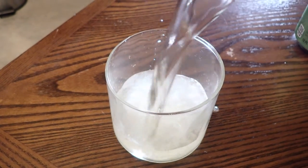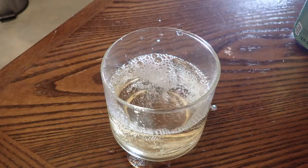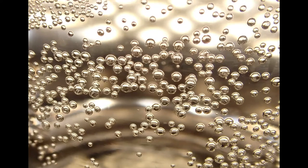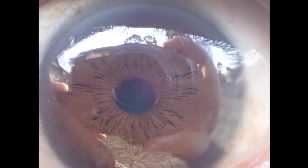We pour soda into the glass all the time and never give the bubbles a second thought. But up close, the bubbles become magical light catchers floating in the air. We are used to seeing reflections with our eye, but not reflections in our eye.